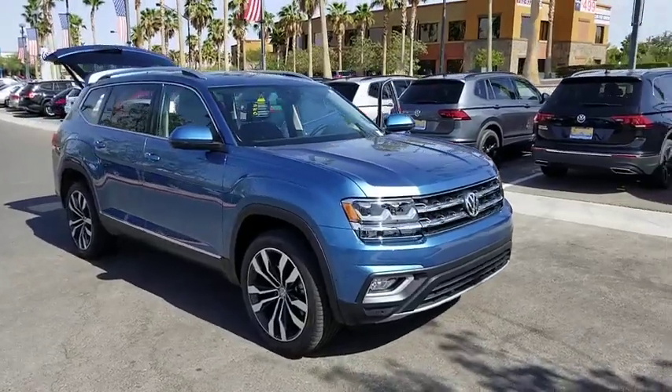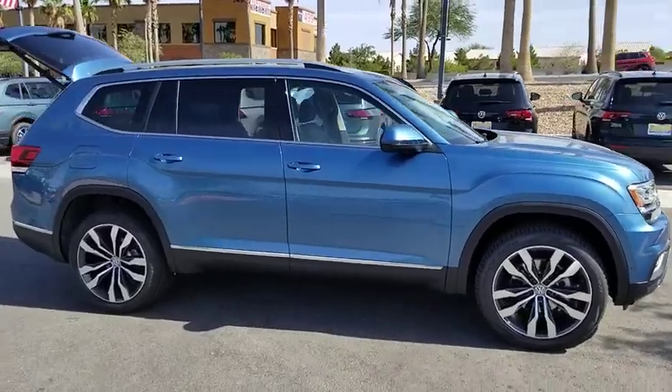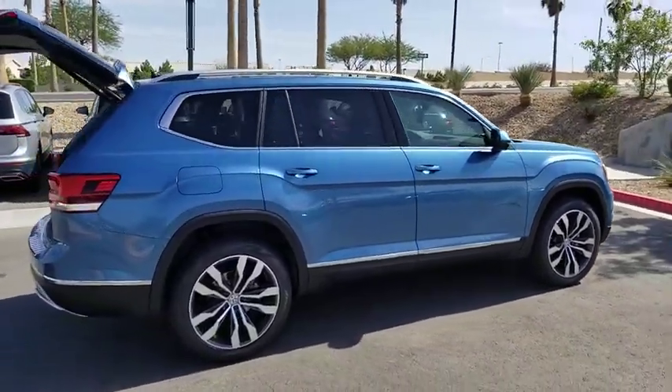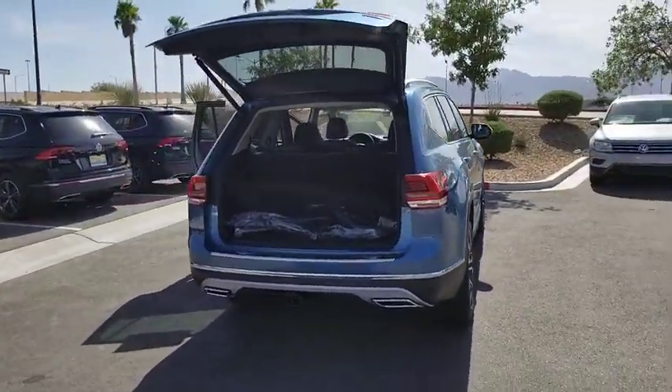Come test drive the 2019 Volkswagen Atlas. The Volkswagen Atlas provides you all the flexibility you'd expect from a crossover vehicle with three rows of seating. The Atlas also features the latest in audio and safety technology.